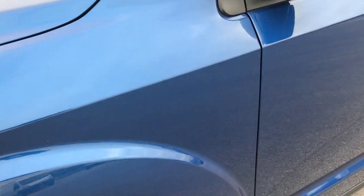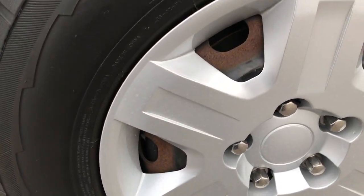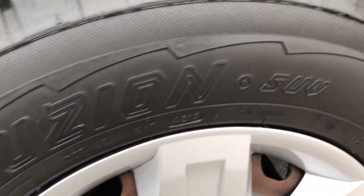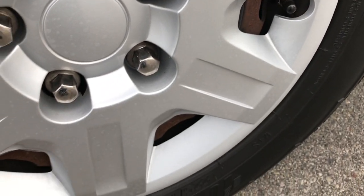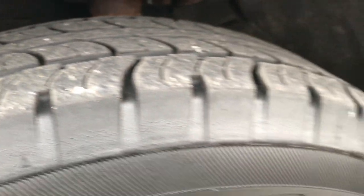Deepwater Blue is the color. It has Fusian 225-70R16 tires in the factory steel rims with the wheel covers. Wheel covers are in excellent shape, no scuffs or scrapes on them, and the tires have about 50% of the tread left.